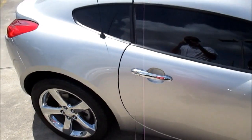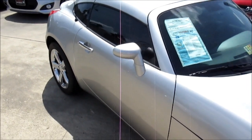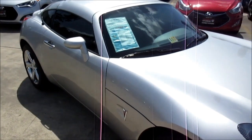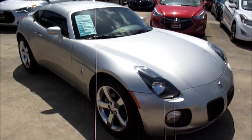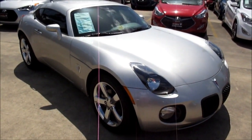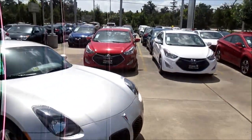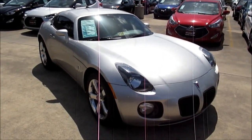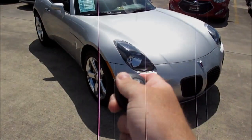So viewers, I hope you've enjoyed this rather rare look at a 2009 Pontiac Solstice GXP Coupe. If you've enjoyed this review and want to take a better look at this vehicle, please feel free to contact Humble Hyundai at HumbleHyundai.com or come visit them in their inventory here off of Interstate 59 in Humble, Texas. Until then viewers, I hope you had a great time — take care until next time. See you later everyone, bye.